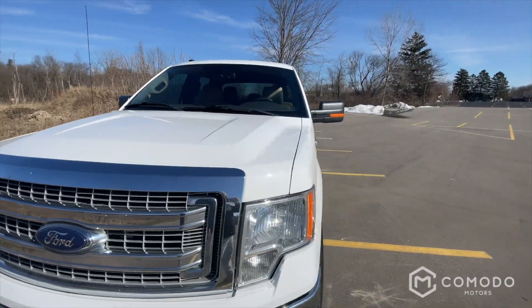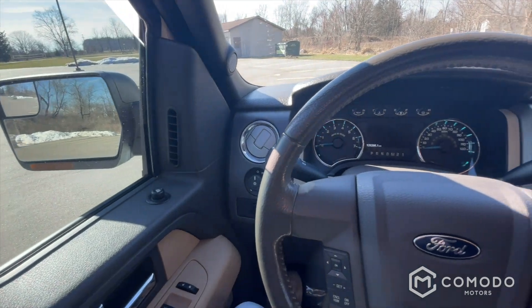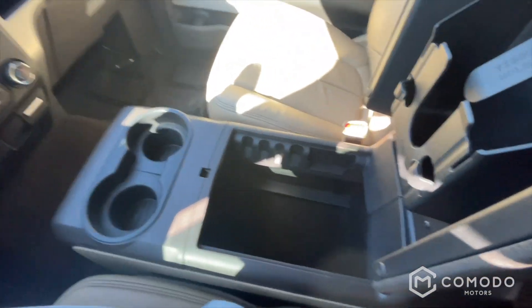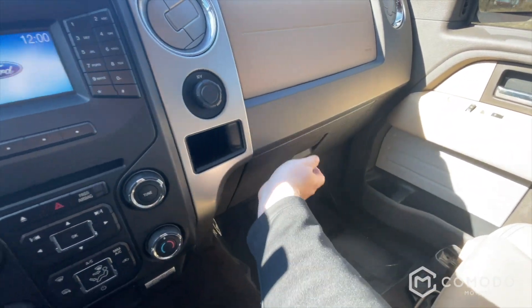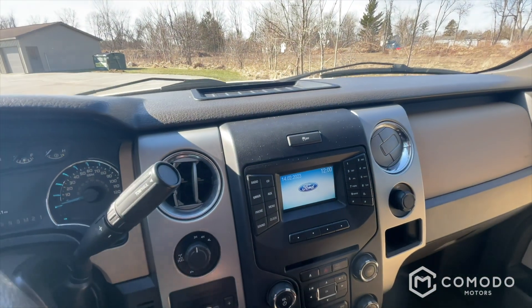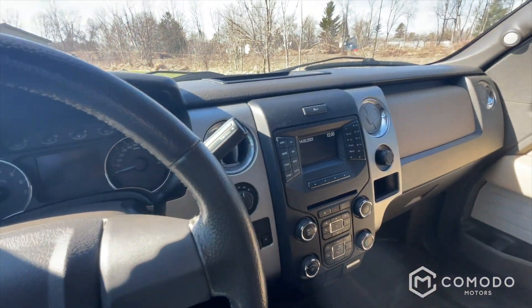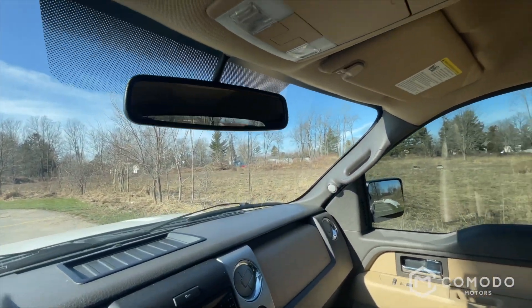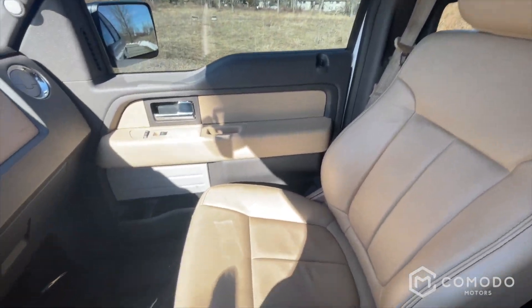Let's take a look on the inside. Got a real big center console, pretty small glove box. Got your trailer brake and your four-wheel drive switch. You do have a screen in the gauge cluster — it's about the same size as this one.